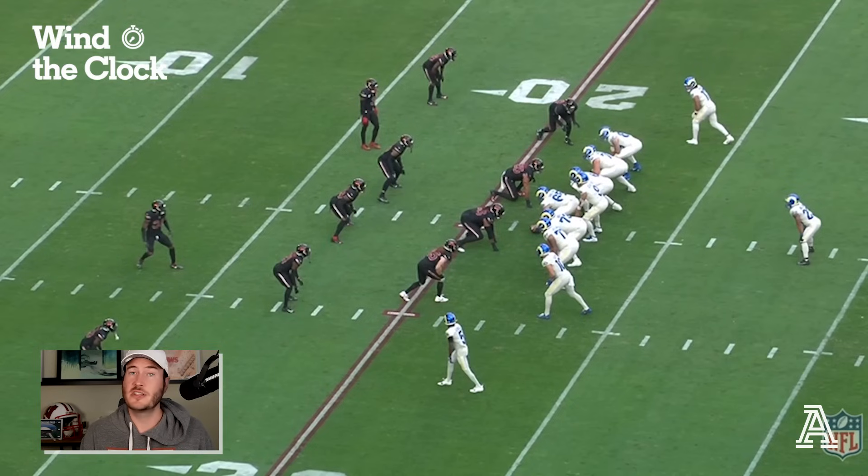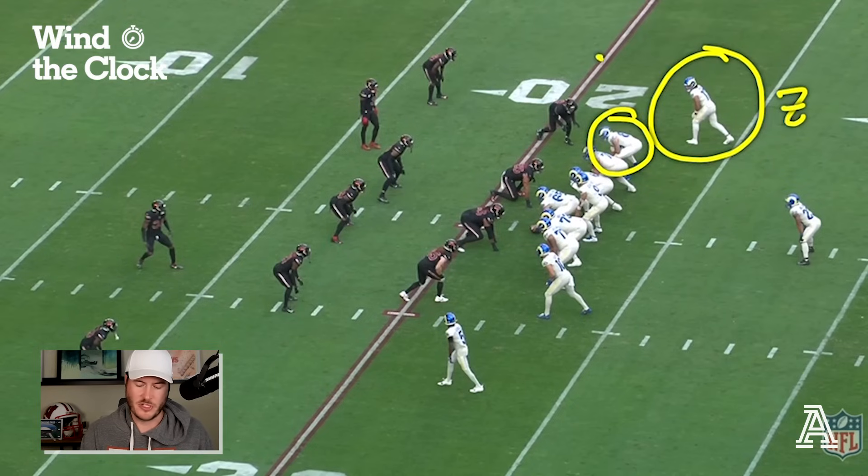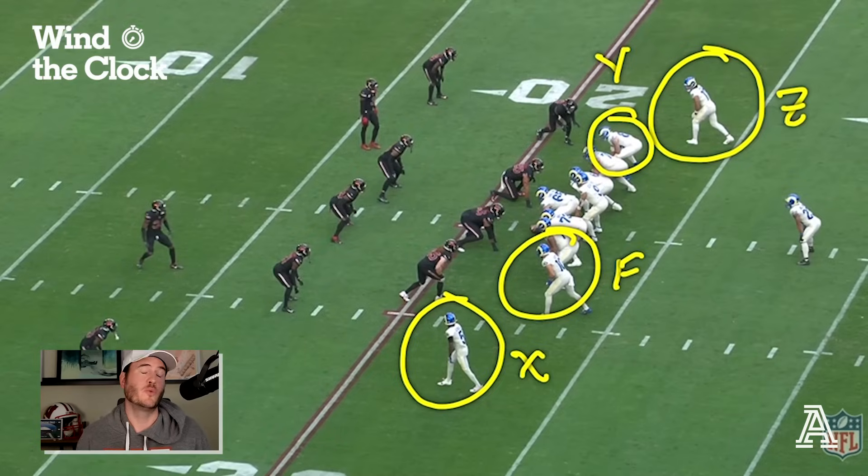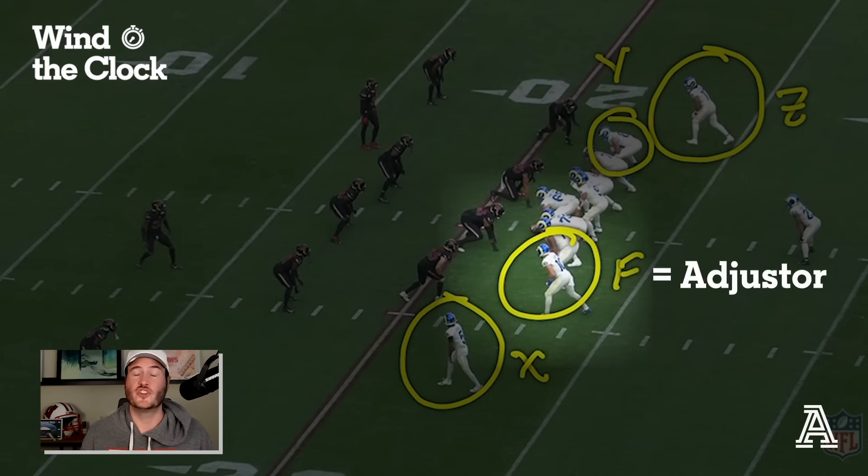The main thing you want to look at with all these plays is the same formation and similar motions with the variation of motions they use with Nakua, and then with Kupp later in the video. The formation you're going to see is Puka Nakua as the Z - the Z is the receiver that goes with the tight end, which is the Y. Then you have Cooper Kupp as the F, the slot, and Tutu Atwell as the X. The Z, Y, X are typical receiver designations, with F usually being the adjuster role - which could be a slot receiver, a second tight end, or your fullback.